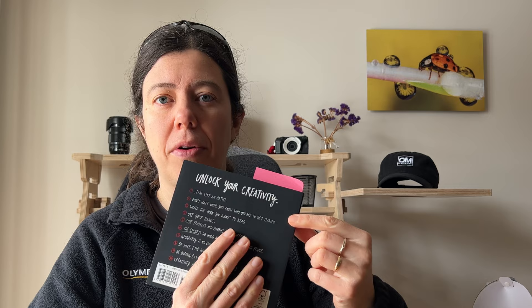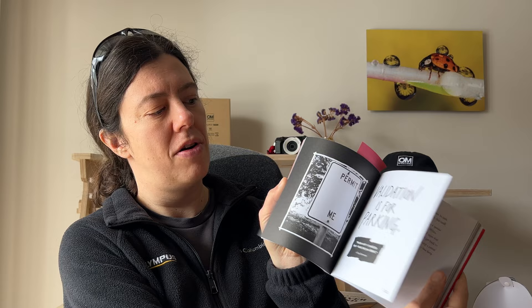Book number three, last but not least. It's a book called Steal Like an Artist by Austin Kleon. It's all about unlocking your creativity. It's a very small book with a lot of drawing — it's really fun to read. You can probably finish it in an hour, but you will want to go back to this book.